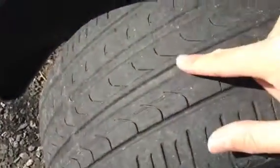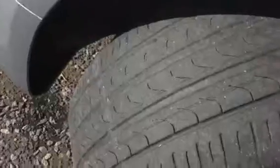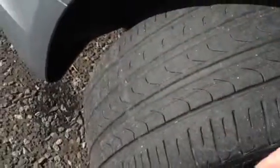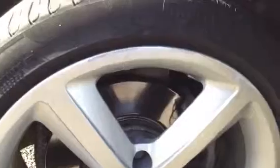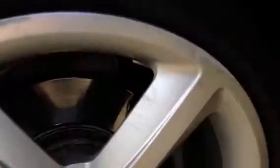The nearside front tyre will definitely need changing soon — I would recommend the front tyres need changing basically. They're on 2mm, maybe a bit lower, so close to the legal limit. And unfortunately there's also some kerbing on the nearside front alloy, so I would recommend a refurb there as well.